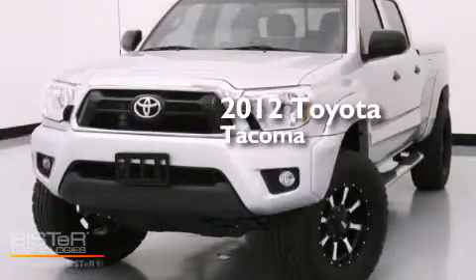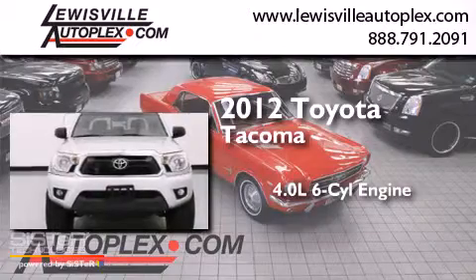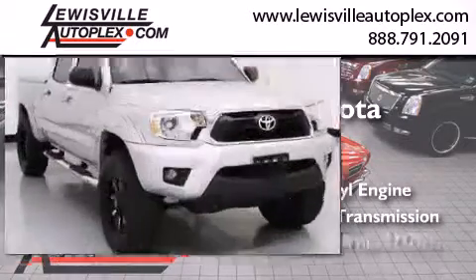This is a 2012 Toyota Tacoma. It has a 4.0-liter 6-cylinder engine, automatic transmission, and four-wheel drive.